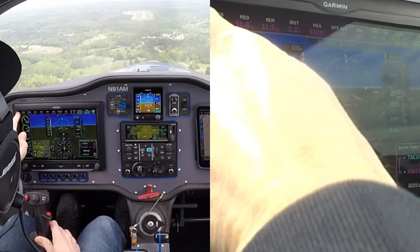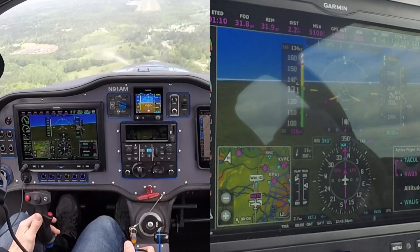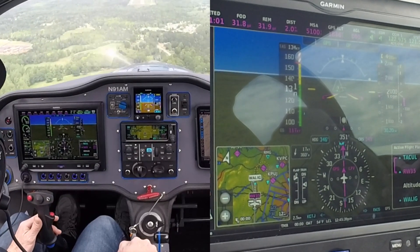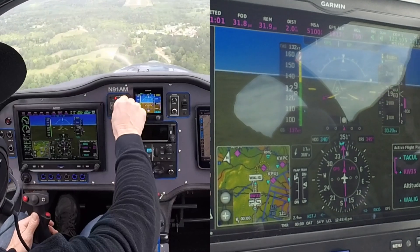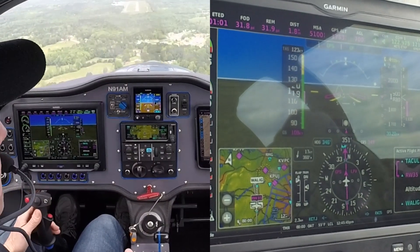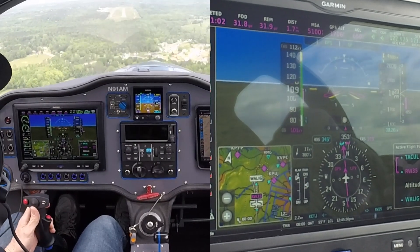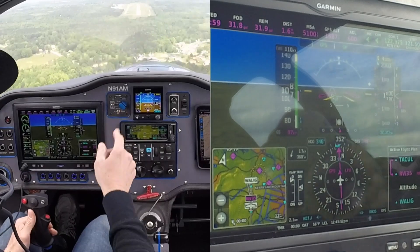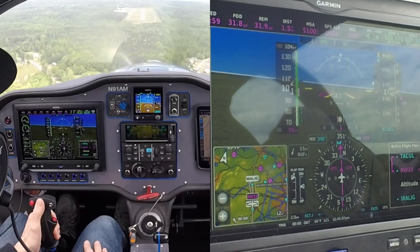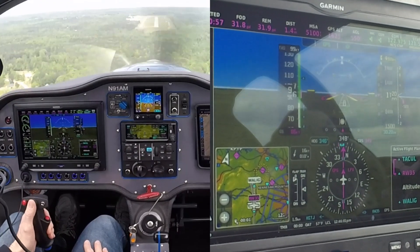Waiting for two miles. Hopefully that's accurate — it's supposed to be off the runway threshold since I have the approach in there. All right, two miles — coming to idle, going flat on the pitch on the prop. Props and pumps are set. Slowing on the glide path. Oh, this is going to be easy.